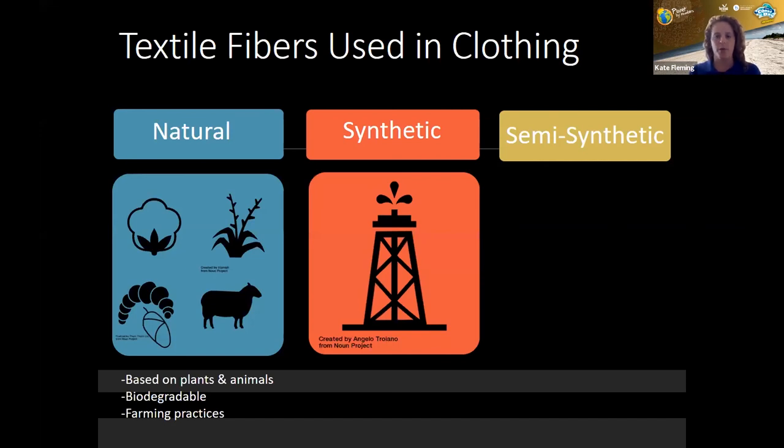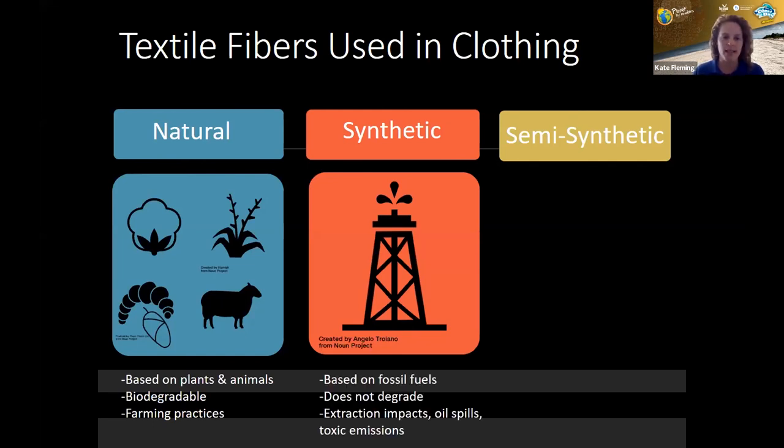Our synthetic fibers are produced using man-made polymers that usually come from the byproducts of petroleum. These are plastic and based on fossil fuels. They don't degrade, so they persist in the environment — they may break into smaller and smaller pieces, but they'll persist. Environmental considerations include that lack of biodegradability, as well as impacts associated with the petroleum industry: extraction impacts, associated oil spills, and air and water emissions.